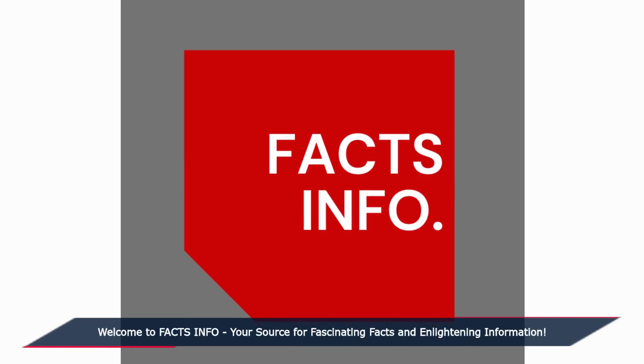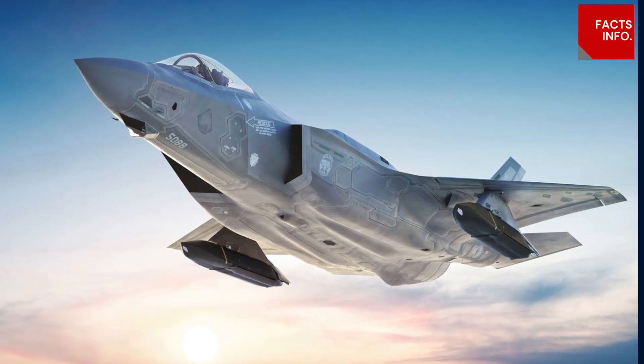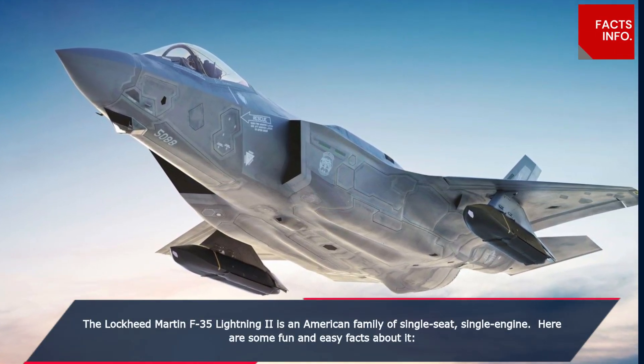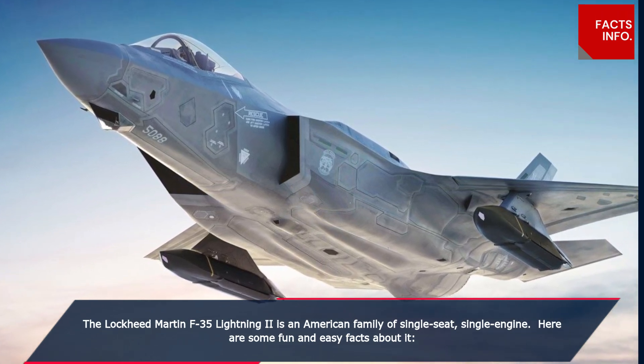Welcome to Facts Info, your source for fascinating facts and enlightening information. The Lockheed Martin F-35 Lightning II is an American family of single-seat, single-engine aircraft. Here are some fun and easy facts about it.